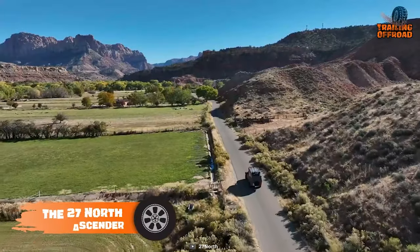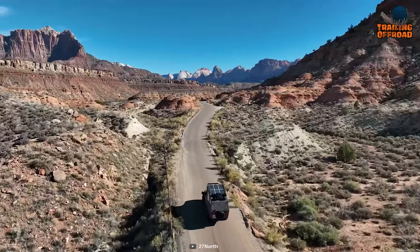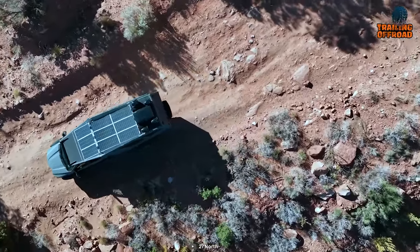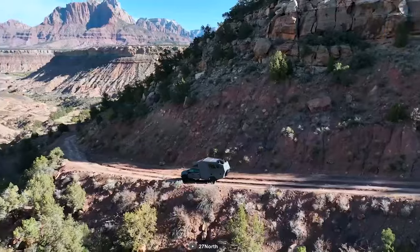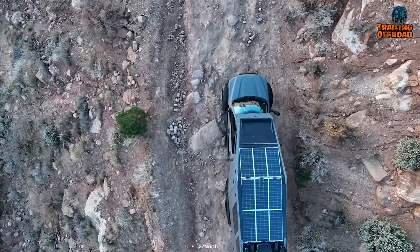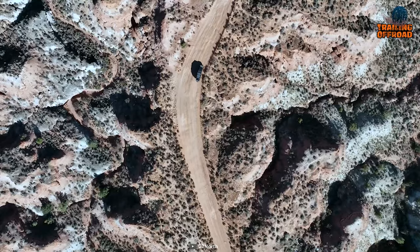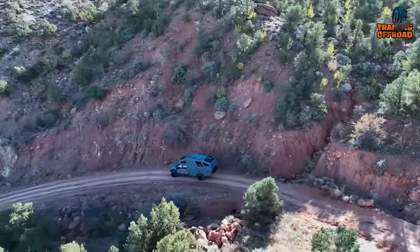If you prefer a compact off-road camper without compromising on comfort, the 27 North Ascender is the perfect choice. It's based on the Ford F-550 chassis and features a powerful 6.7-liter Powerstroke V8 turbo diesel engine. With a 10-speed torque-shift automatic transmission, it delivers 475 horsepower and 1,050 foot-pounds of torque to all four wheels. It also has a solar panel system with a 24,000 watt-hour lithium-ion battery bank. The Ascender is smart too — you can control temperature, monitor power usage, and secure your ride from a dedicated app.